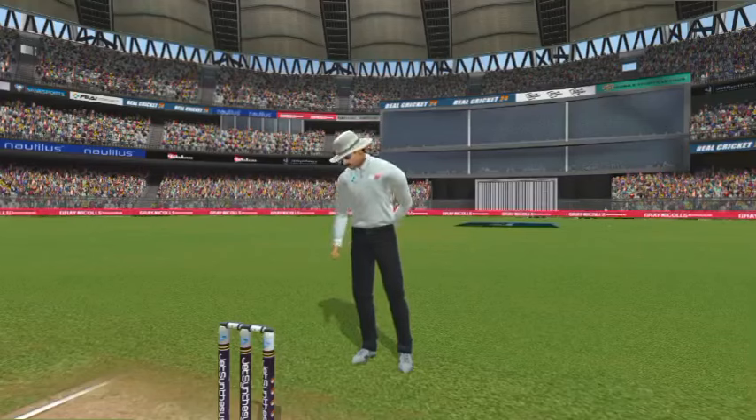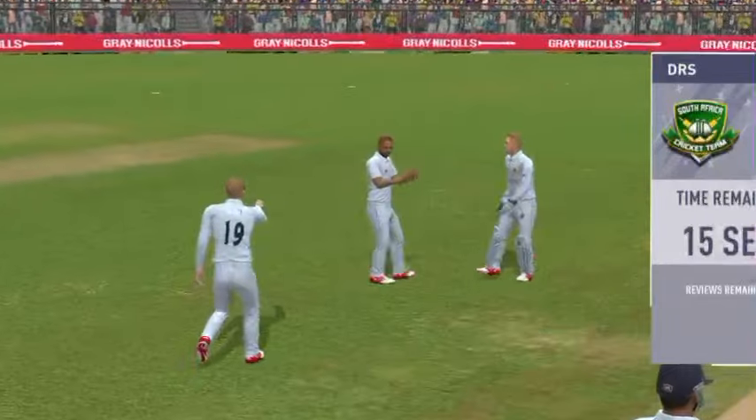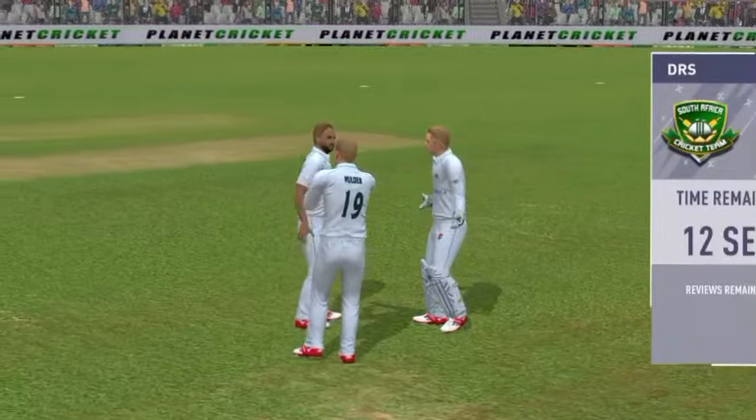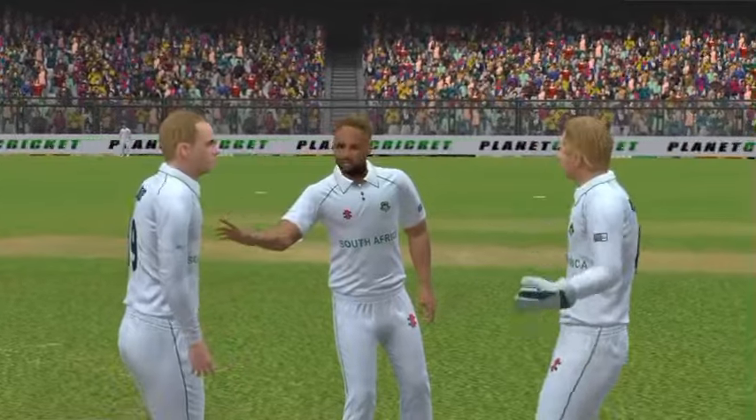It decides not to take the review, but the umpire says not out.